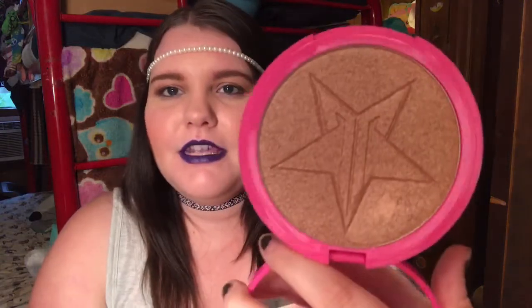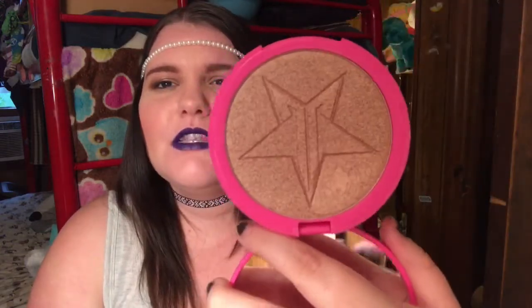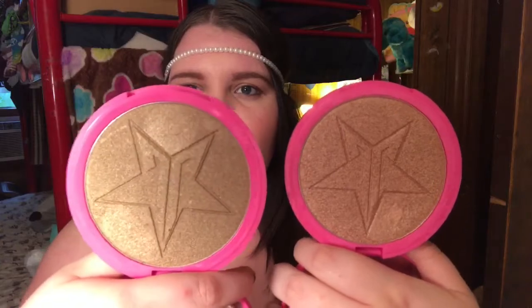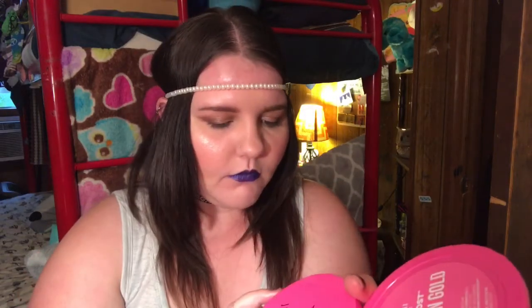The next one I want to talk about is Siberian Gold, and this one I'm actually really excited for. It looks almost similar to So F&Go, but let's give a side-by-side comparison — this one definitely looks a little bit more gold, and So F&Go looks a little bit more brown. Let me give y'all a swatch of Siberian Gold. I think it's really beautiful. I feel like it might be beautiful on the skin tone, but then again I also feel like it might be a little bit too dark for me — but I'll give it a go anyways.